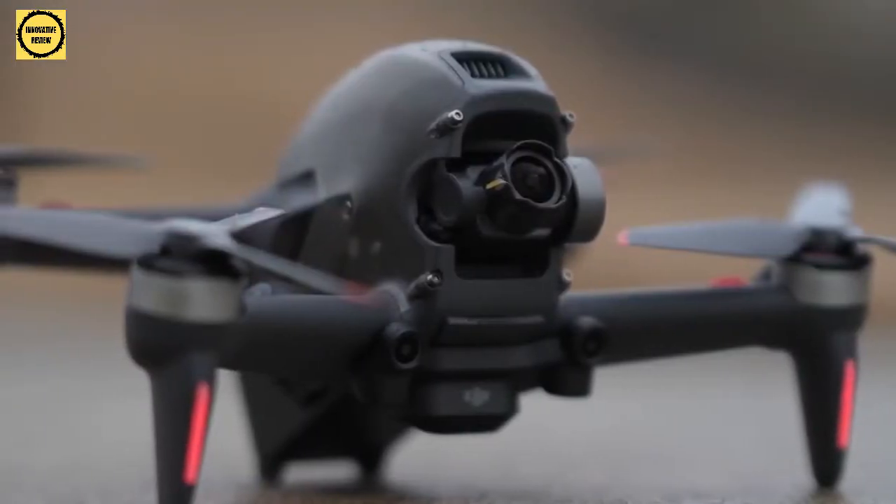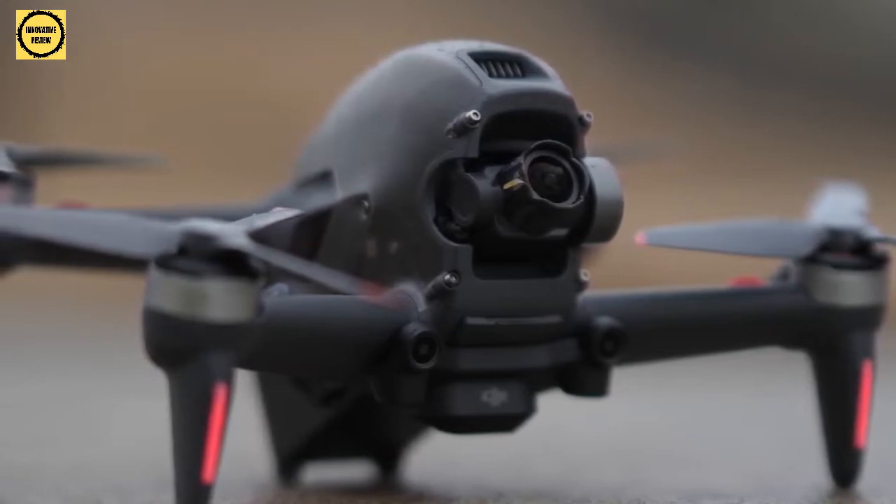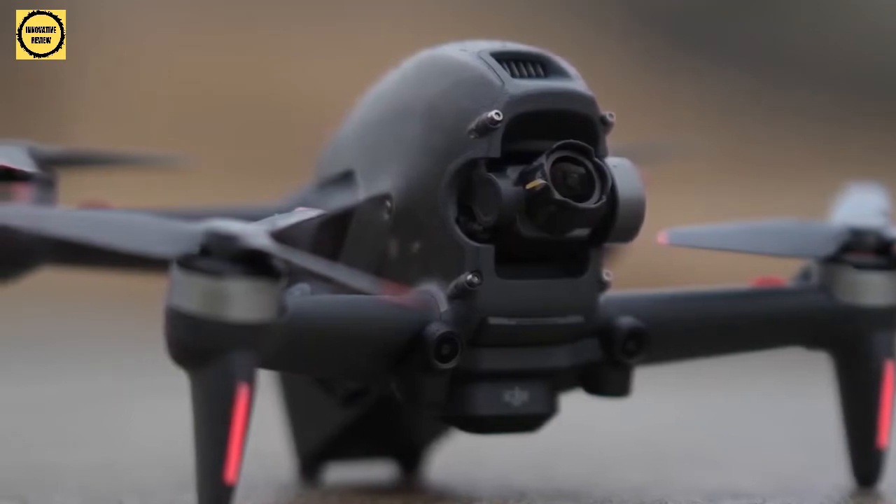We'll be taking a look at drones in every price range, so whether you've got a few bucks to spare and want a great value drone or are looking for the absolute best of the best, we'll have an option for you. If you're interested in finding out which drone will be best for you, stay tuned.